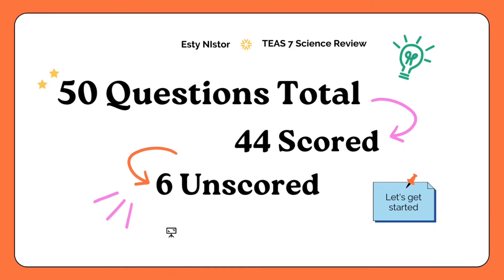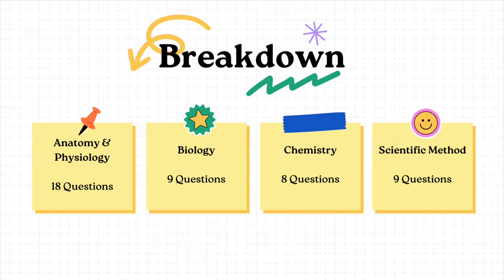For the T7 science section there are going to be 50 questions total — 44 of them are scored and 6 are unscored. The breakdown: anatomy and physiology has 18 questions, biology has 9, chemistry has 8, and scientific method has 9. Compared to the T6, anatomy and physiology questions are reduced while biology and chemistry questions have been increased. Also, the topic of life and physical sciences has been completely removed from the T7 exam.